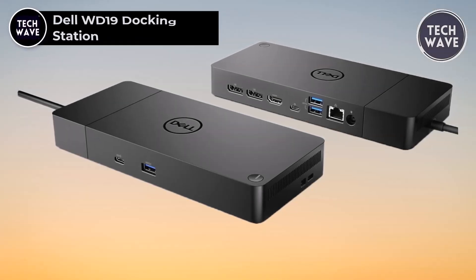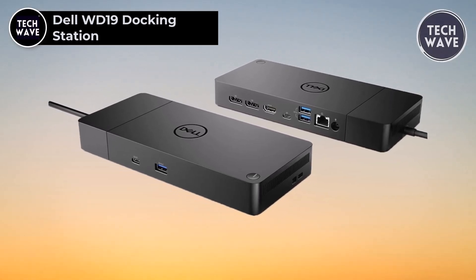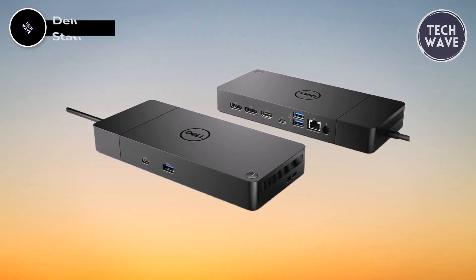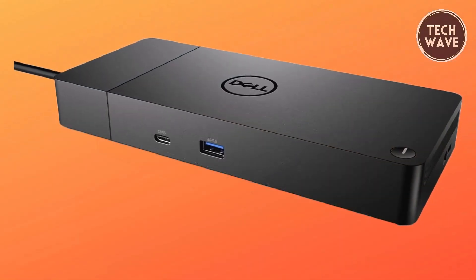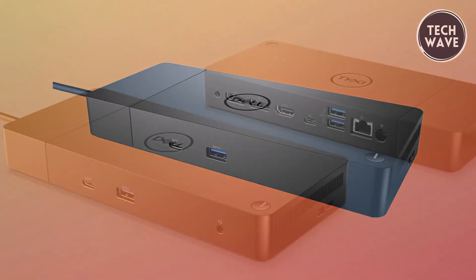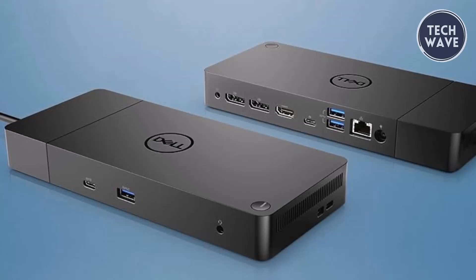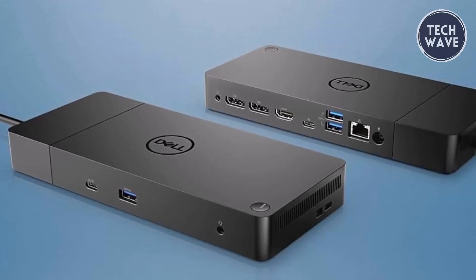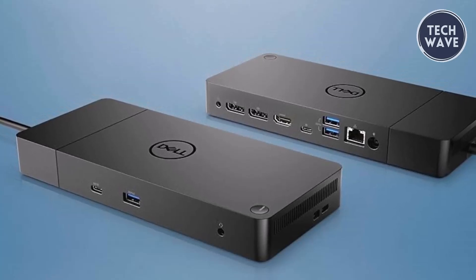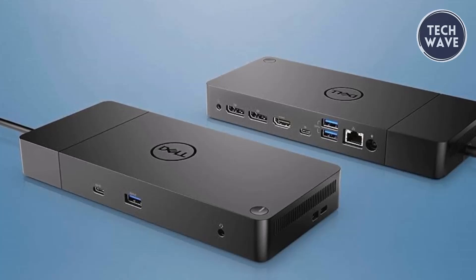The Dell WD19 Docking Station is a powerhouse of connectivity and versatility designed to enhance your PC experience. Priced at $148, this docking station offers unbeatable value with its future-ready design and comprehensive interface options. Equipped with two DisplayPort, one HDMI, one USB-C, three USB 3.1 Gen 1, two USB-C 3.1 Gen 2, and one RJ45 Ethernet port, the WD19 provides seamless connectivity for all your devices.